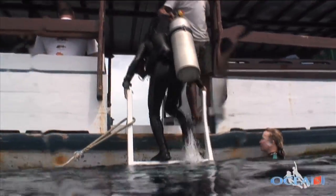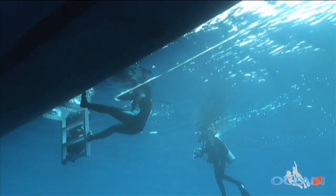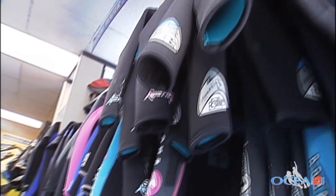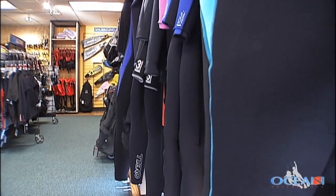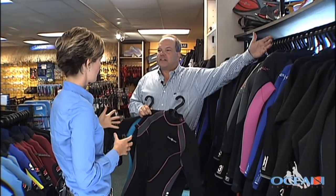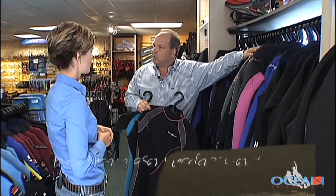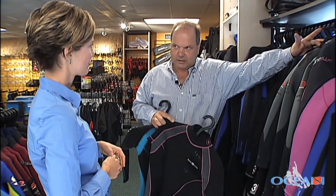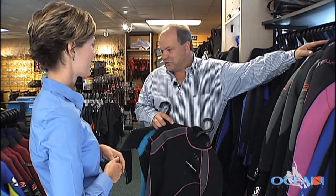Any diver will tell you there's nothing that can ruin your dive like being cold. Werner recommends a lycra top and bottom set and an appropriate wetsuit for your diving conditions. The way to compare it is just like if you go snow skiing — there are warm days and cold days. If we dive here in San Diego, we use a 7mm suit. Cabo San Lucas, a 5mm. Hawaii, a 3mm. And Palau, it's a 1mm or a little shorty suit.